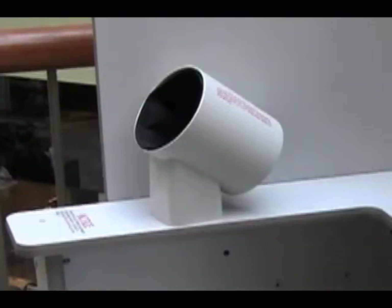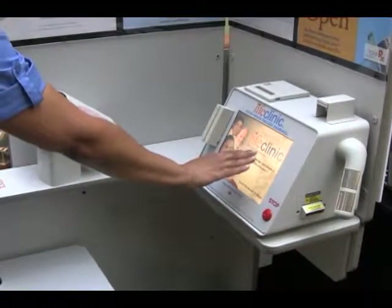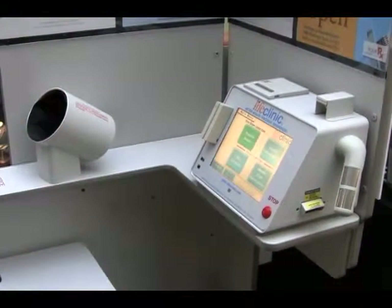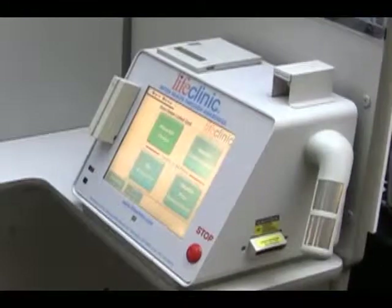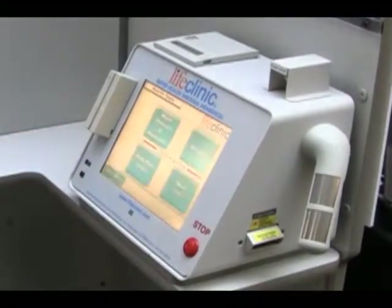And it's easy to use. My name is Shantae. I'm an LVN with the wellness department, and I'm here to introduce to y'all a kiosk machine. It is touch screen. To begin on the screen, you will just touch it. It has a section for a health test, and I'll show you those features.